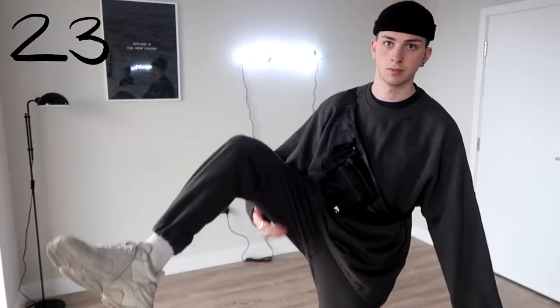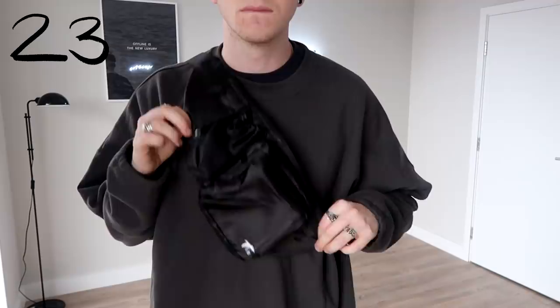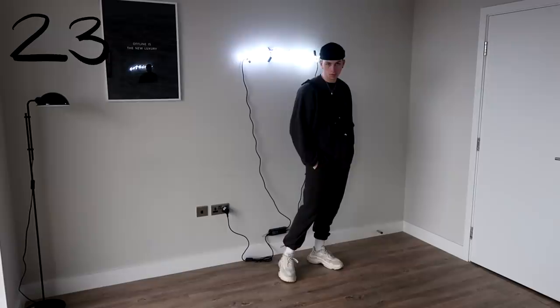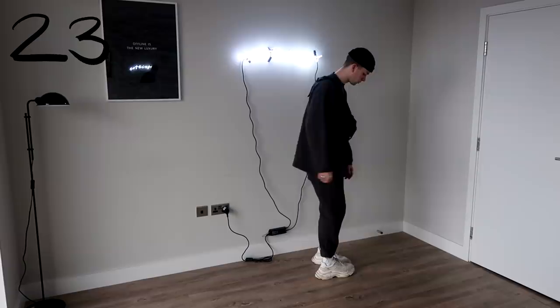Now for my final three looks. The first one is a co-ord — a matching sweatshirt and track pants, which I'd call a tracksuit but maybe it's not. Either way I've thrown a crossbody on top, chunky sneakers on, and a beanie, and I just feel super comfortable.